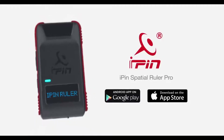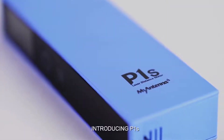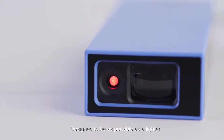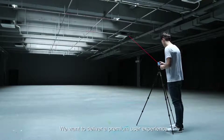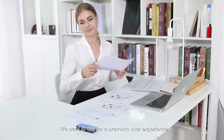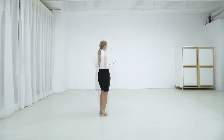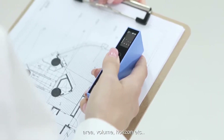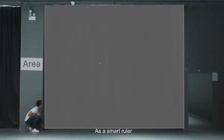The iPin Spatial Ruler Pro is the best product for all your measuring needs. Introducing P1S — the world's first smart ruler for home use. Designed to be as portable as a lighter, you can have the ruler on the go. We want to deliver a premium user experience by making P1S as simple as possible. With only two buttons, you are able to measure distance, area, volume, horizon, and more.